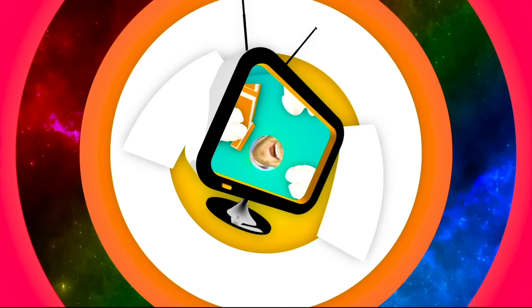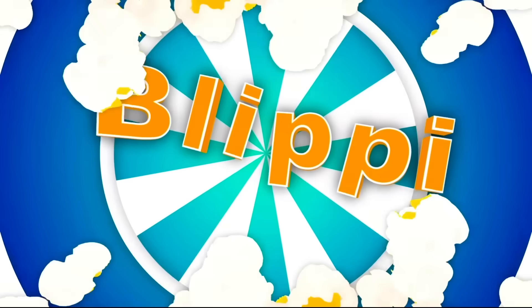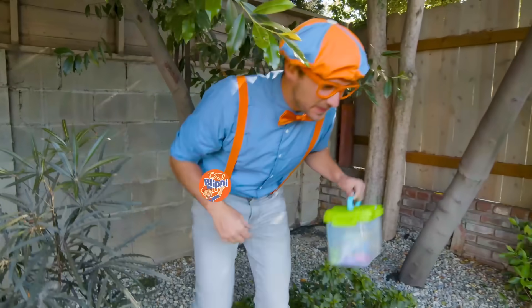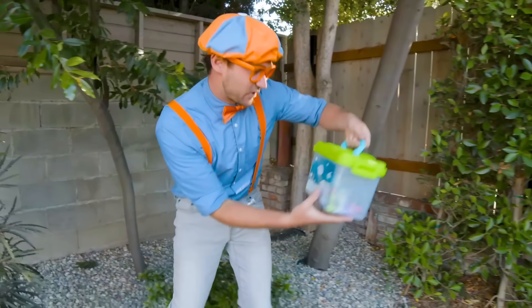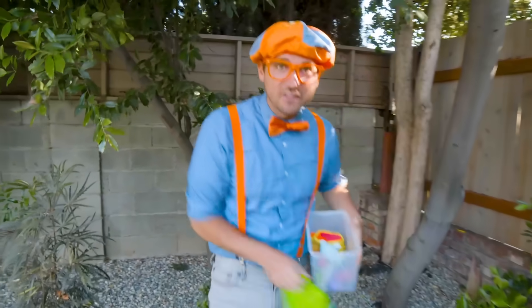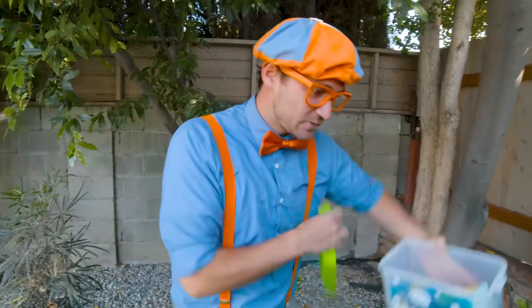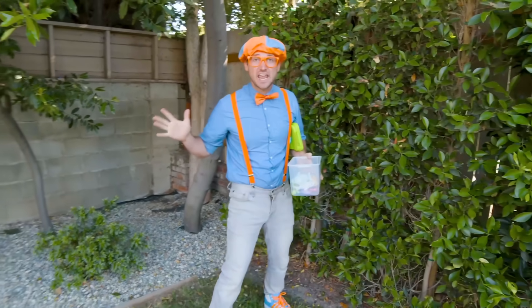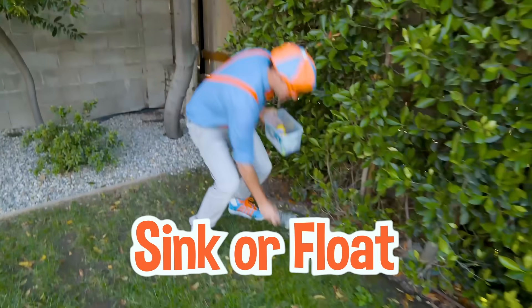So much to learn about, it'll make you want to shout - Blippi! Oh hey, it's me, Blippi. And I'm just searching for things to put in my sink or float kit. I already have a lot of toys in here, but we need to put some more things so we can put it in our giant tank and see what sinks or floats.